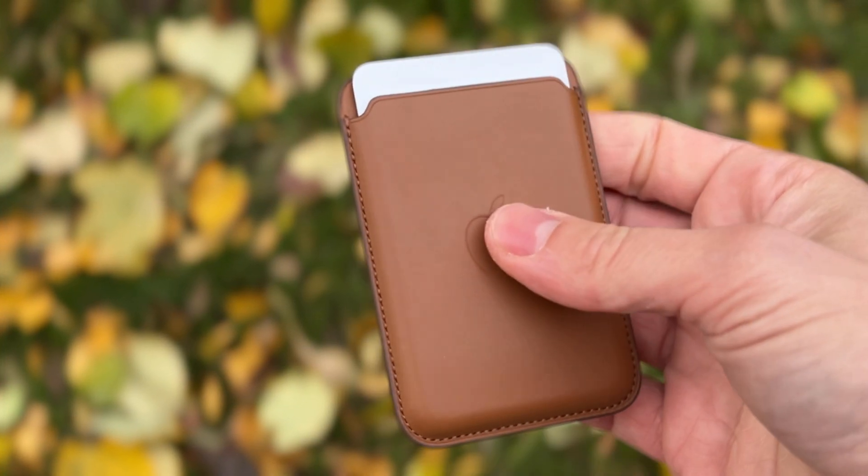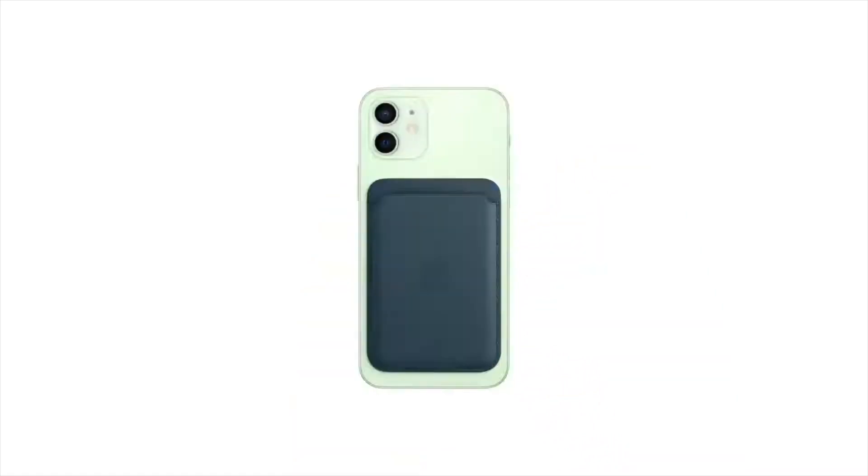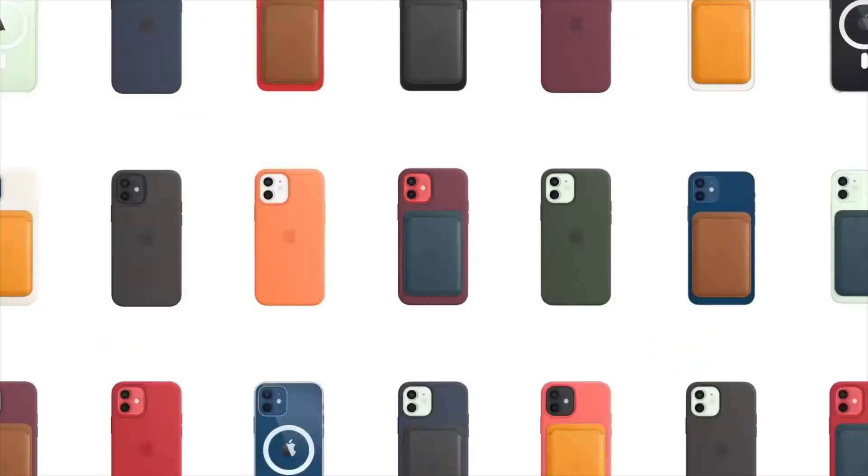But probably the biggest topic I want to talk about is the price. Apple recently switched their leather wallets to the so-called fine woven material. I don't own it myself — I have seen it and watched many videos about it. What is for sure is that this material will never replace the premium feeling of the original leather.